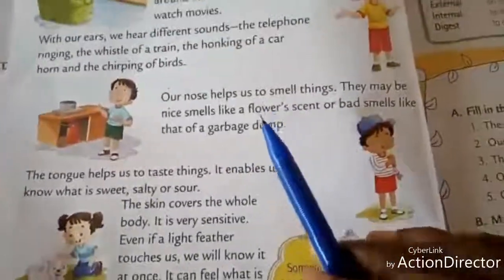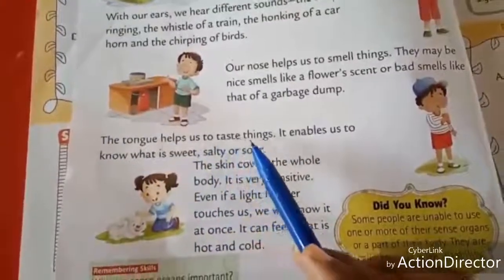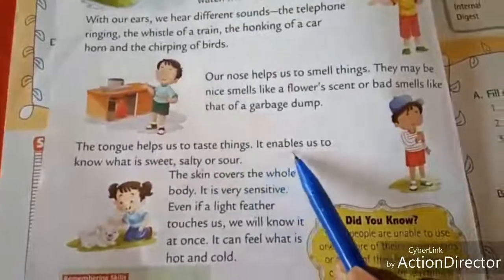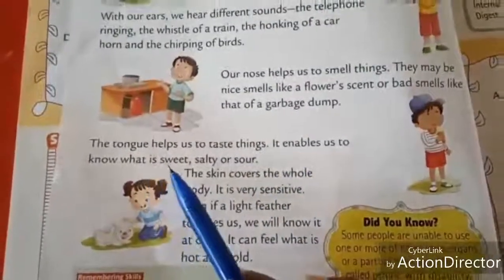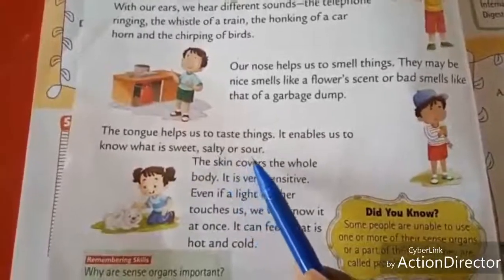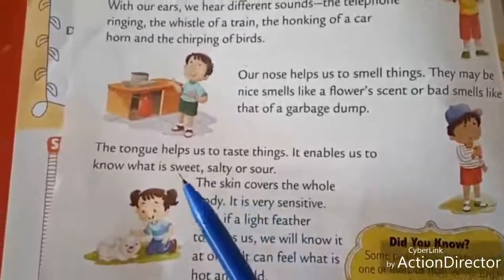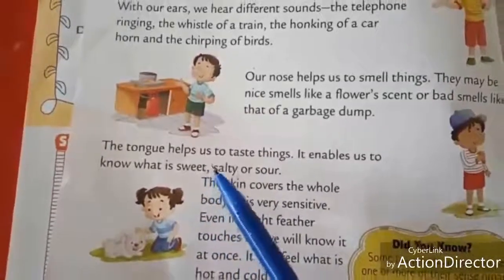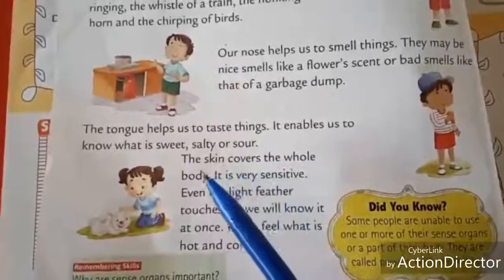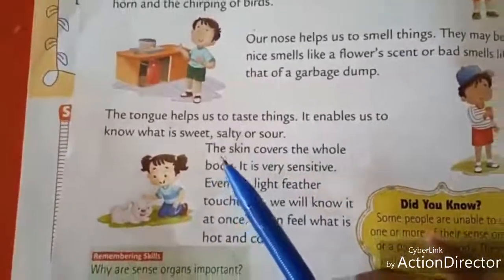The tongue helps us to taste things. It enables us to know what is sweet, salty and sour. With the use of our tongue, we can taste all the things.